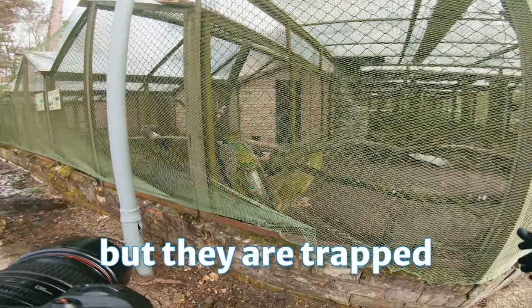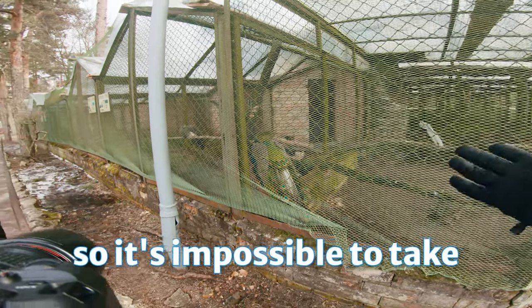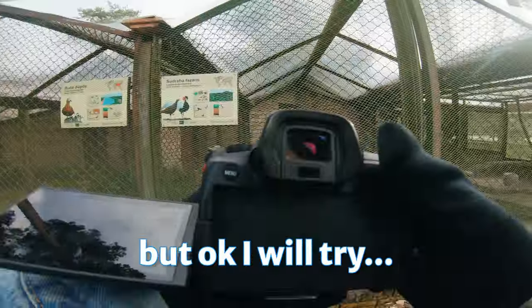There are some peacocks, but they are trapped behind that green net, so it's impossible to take a nice portrait of them. But okay, I will try.